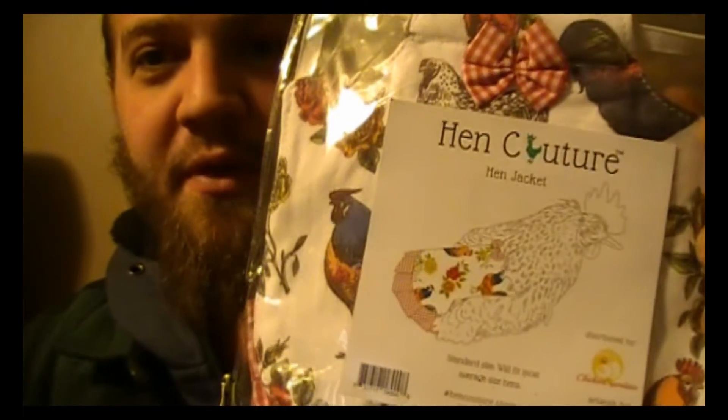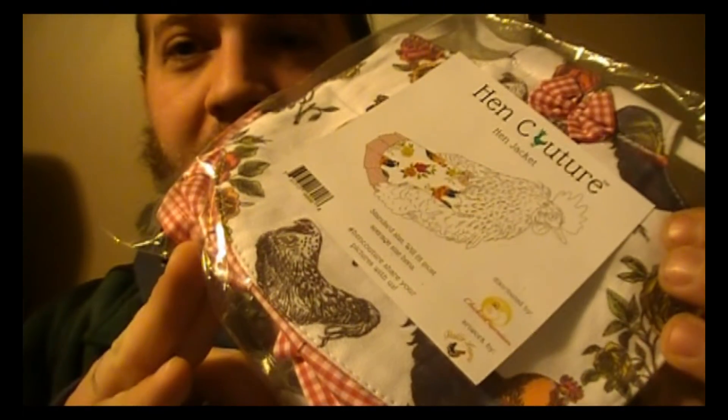You'll get both of these. I'll run the contest for a week, and all you have to do is share this video, subscribe to my channel, and comment saying that you've subscribed. That's it — easy as that.